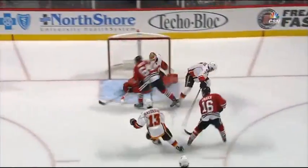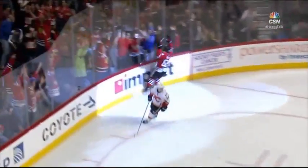Watch this skill level. Right skate, kick it over. No chance for Elliott to get across.